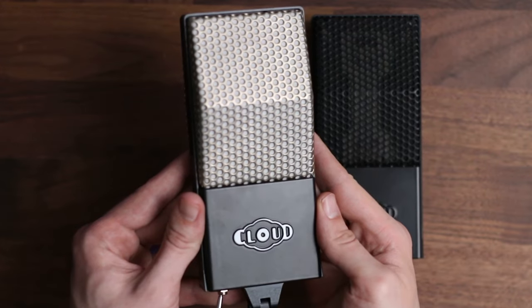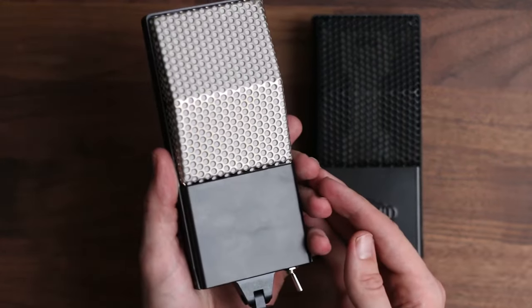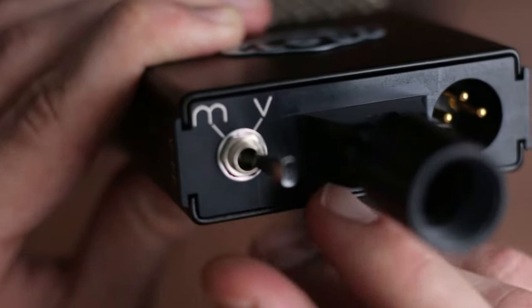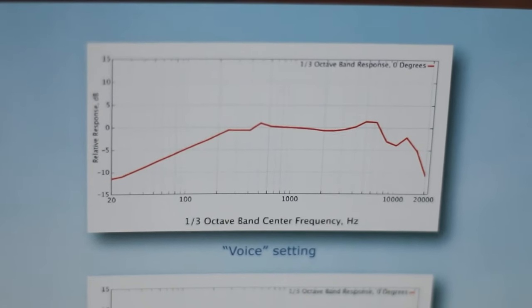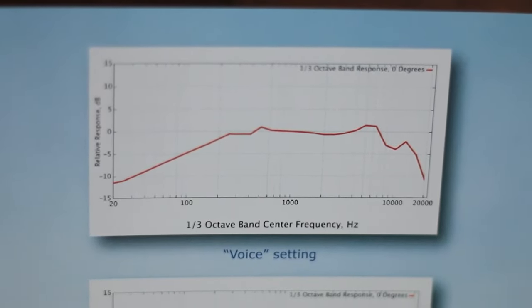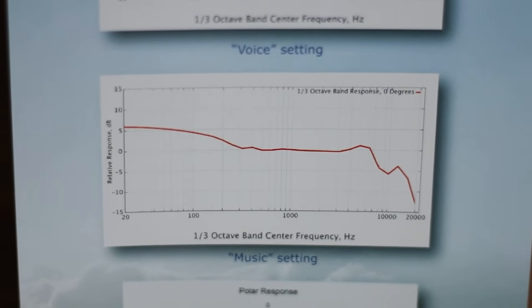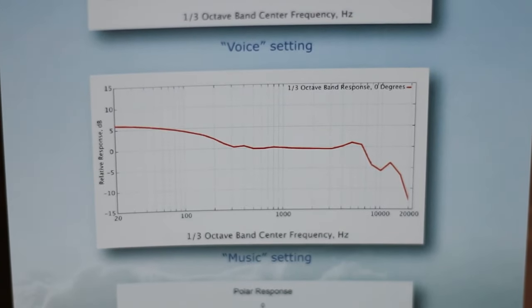The Cloud 44A actually has a music and voice switch that applies a high-pass filter in voice mode to counteract the proximity effect when you want a close sound without the increased low-end response. This is what it sounds like with the switch engaged. The lows are substantially reduced, allowing me to get closer to the mic without too much build-up. In music mode, the filter is bypassed, and the microphone operates at its natural frequency response, which extends way down to the sub-bass range.